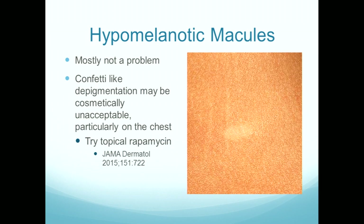They are there because of the mutation and they respond well. For some women who've got lots of the confetti-like ones on their chest, if it bothers them as a teenager we can apply the ointment across the chest. It's worth realizing that all of the cutaneous manifestations are responsive to mTOR inhibitors.